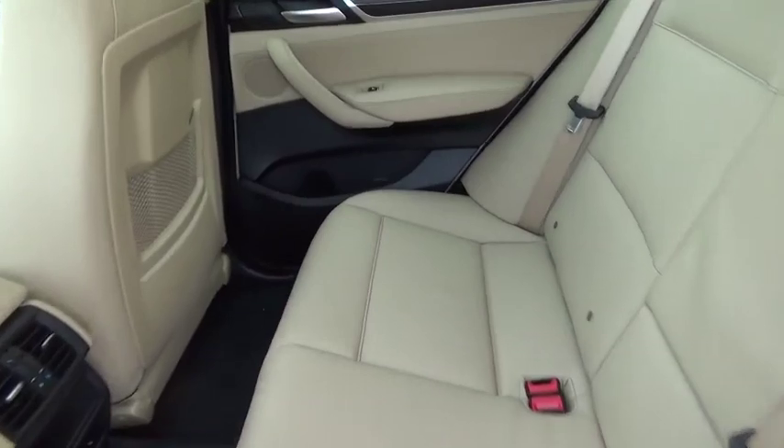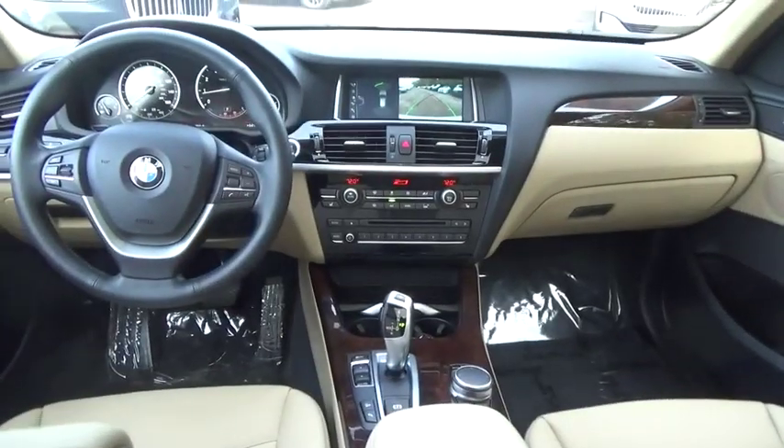Stability control, anti-lock braking system, keyless entry, Bluetooth, leather-wrapped steering wheel, adjustable steering wheel, power steering, aluminum wheels.